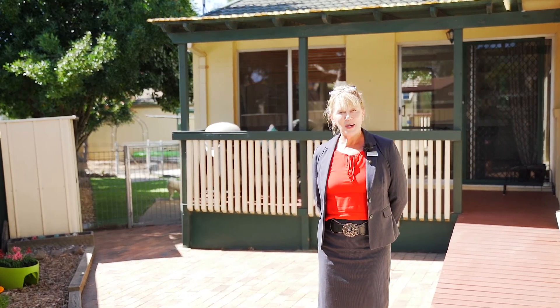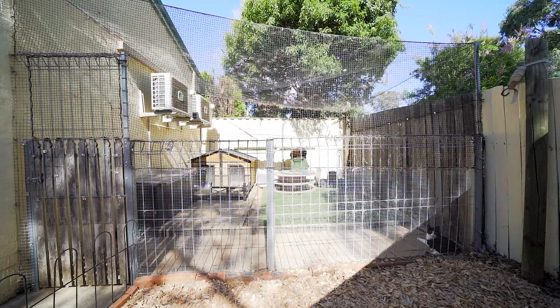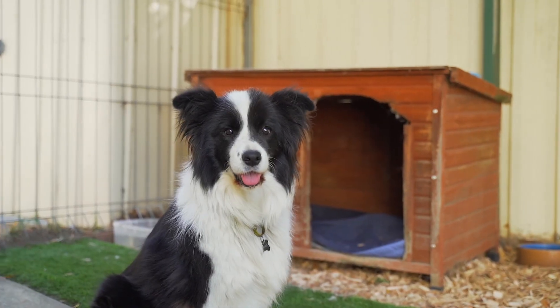Separate title, all one level, no lawns to mow, colour bond fencing, a very private block. The yard itself has been segregated into four areas for different family uses.